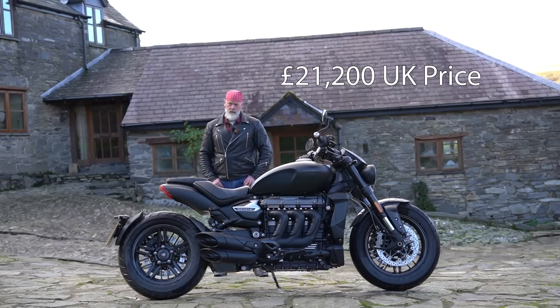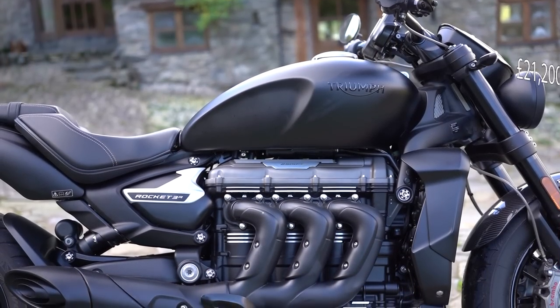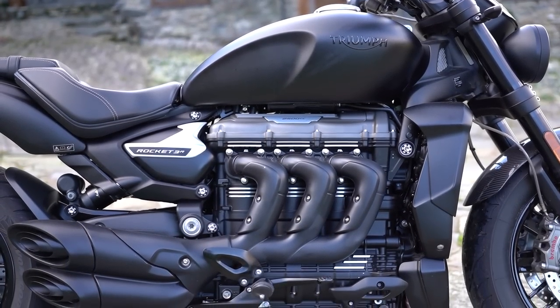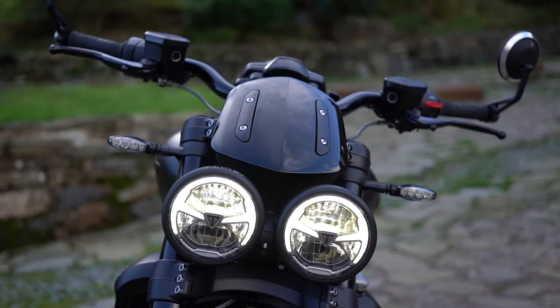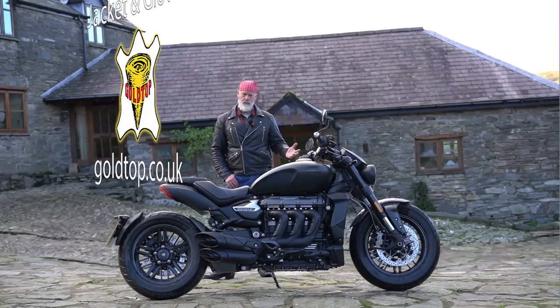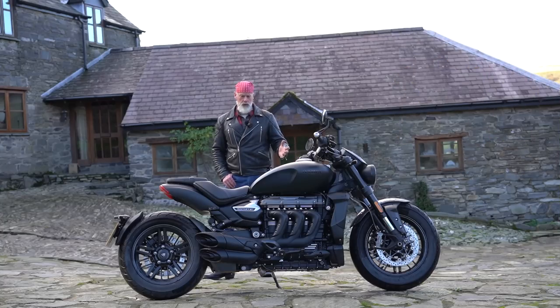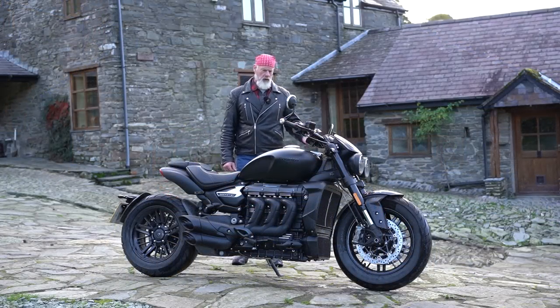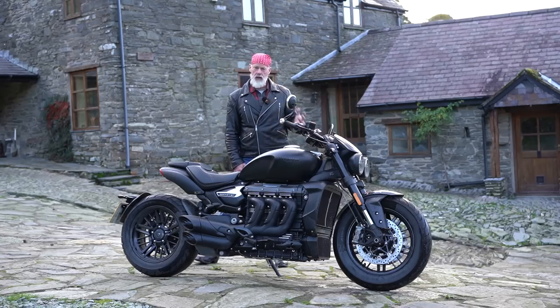This is the Triumph Rocket 3R Black Edition, a limited edition of a thousand motorcycles. We reviewed the Rocket 3R about a year and a half or two years ago, and since then riding around on this bike all day as I have today, my opinion has changed somewhat from my original thoughts. Watch the video all the way through to find out why. First, we'll go over a few facts and figures before we go into what the bike's like to ride.